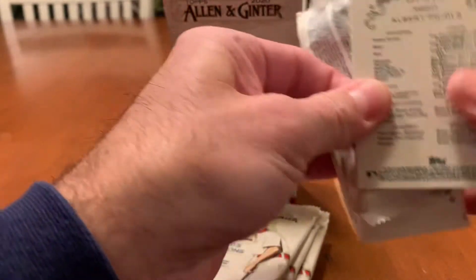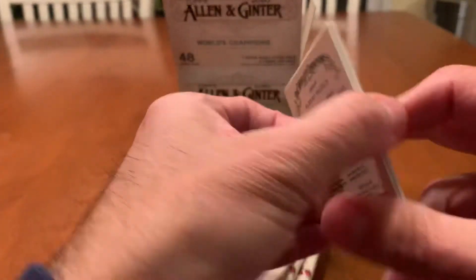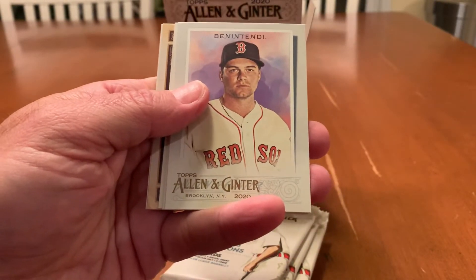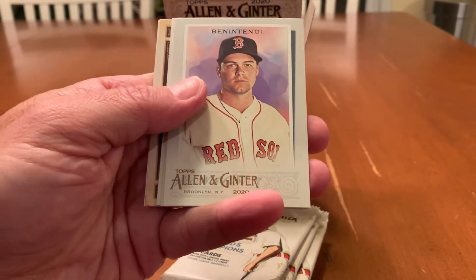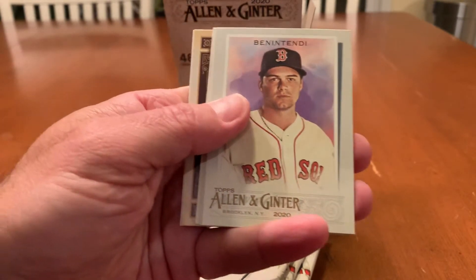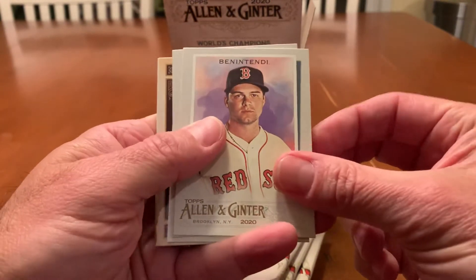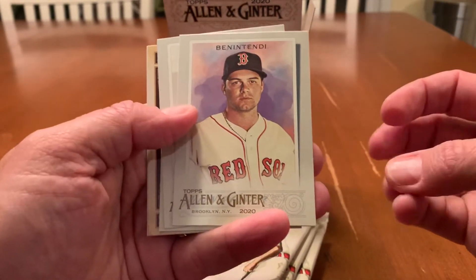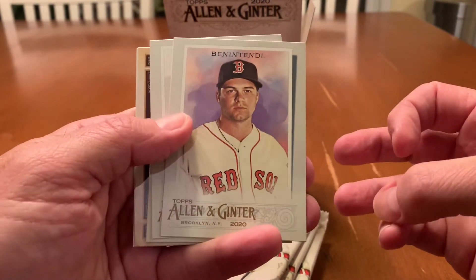The craziness in the hobby that continues has really kind of put me — I'm a lower-level collector, I don't have a lot of money to spend on the hobby from year to year — and not being able to find anything has kind of put a damper on a lot of my opening.